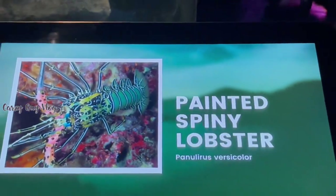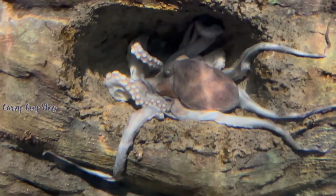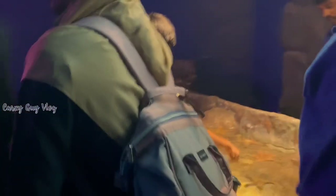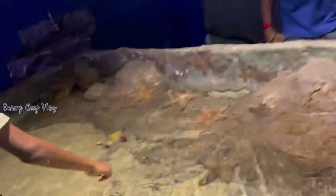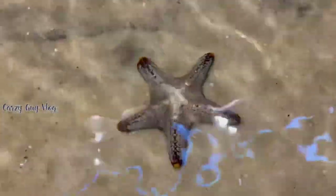Here we have painted spiny lobsters — about four to five lobsters in the tank. Next is an octopus tank with a small octopus. Then we reach the touch pool area where you can touch starfish. It is a great interactive experience, especially for children.